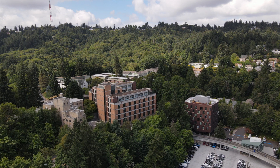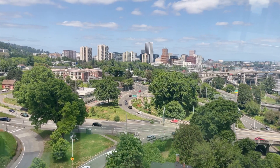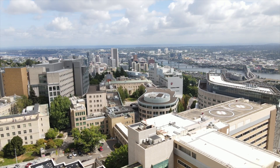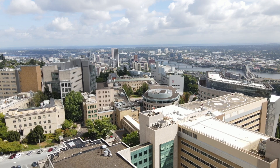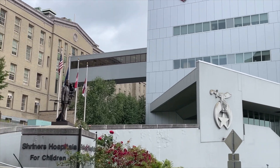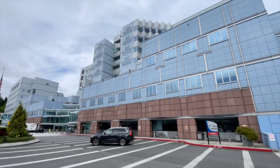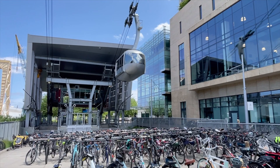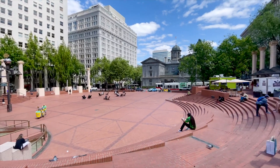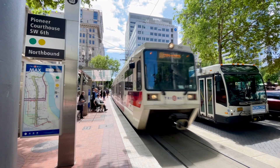The OHSU School of Nursing in Portland is located on Marquam Hill just outside downtown Portland. We share the campus with a number of clinical settings including OHSU, Doernbecher Children's Hospital, Shriners Hospitals, and the VA Medical Center. The Marquam Hill and South Waterfront campuses are connected by the Portland Aerial Tram, and both campuses are accessible to the Portland metro area by an expansive public transit system called TriMet.